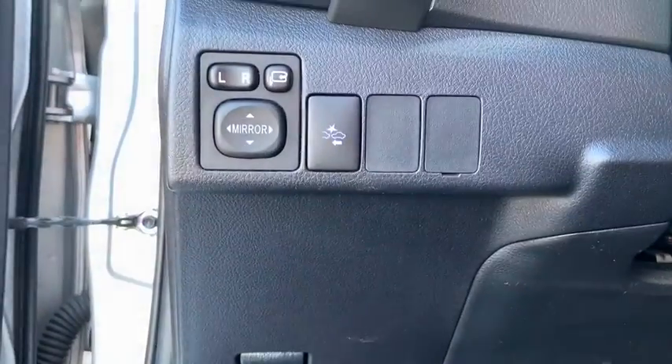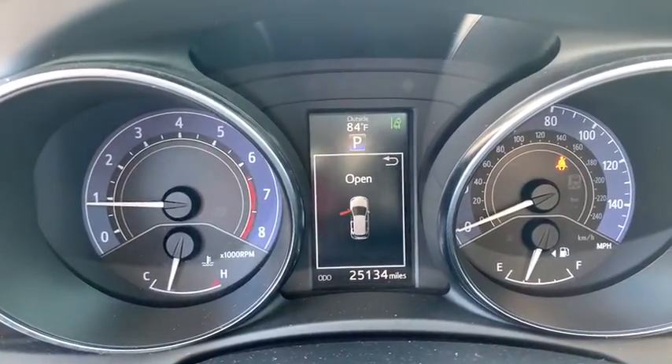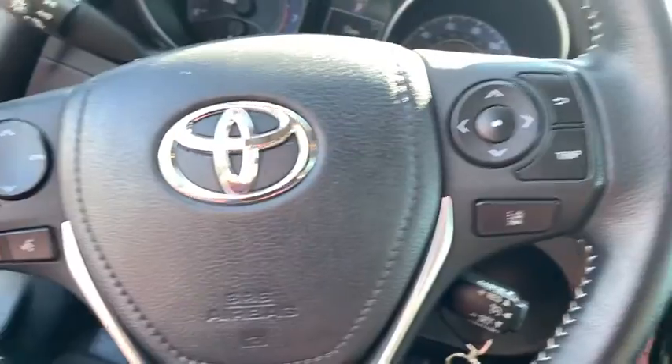Backup camera, steering wheel audio controls, anti-lock braking system, keyless entry, traction control, lane departure warning, stability control, Bluetooth, leather-wrapped steering wheel.